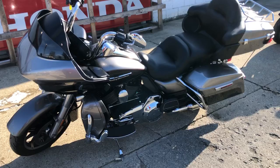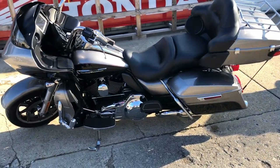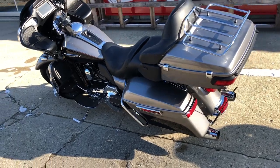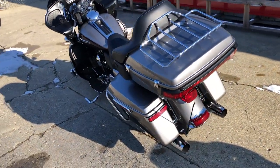You got the oversized LED screen with navigation, Bluetooth, some highway pegs and more. Don't let the mileage scare you on this one — this Road Glide is clean, runs strong, everything works.